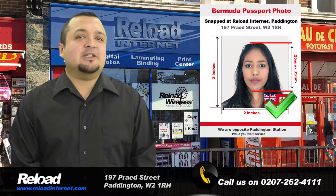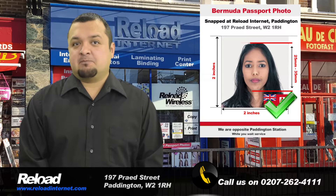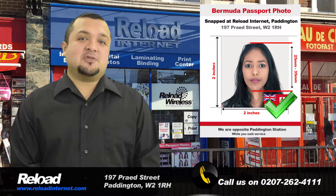We can take and print your passport or visa photos in less than five minutes with no appointment needed. Just visit our store.